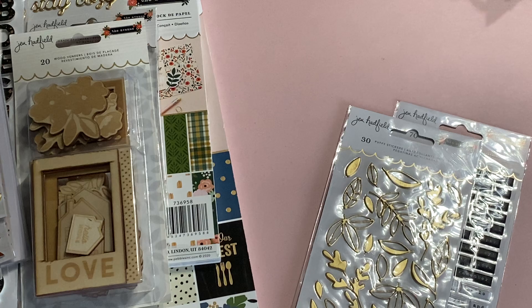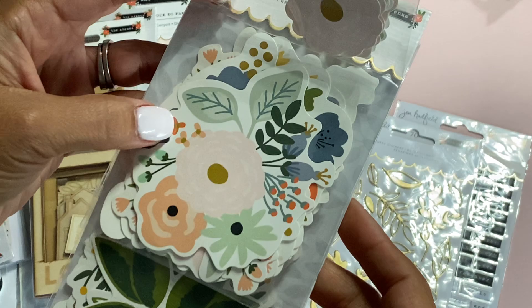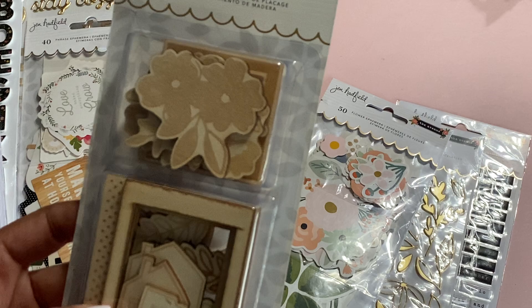The ephemera that comes with this collection includes the 50-piece flower ephemera pack. You get tons of different-sized flowers — these are all the flowers that come in the pack. The colors are really pretty; I love the blue in this collection, it's absolutely gorgeous. That's new.